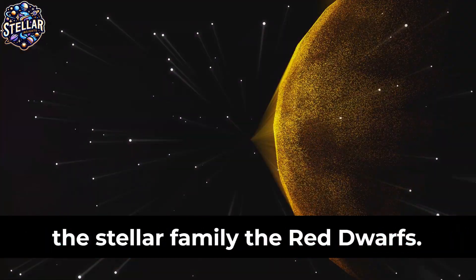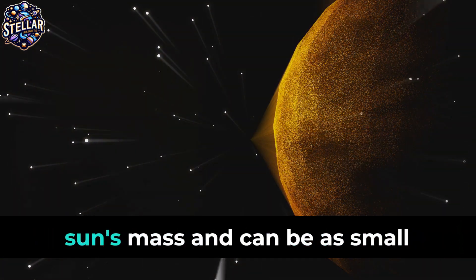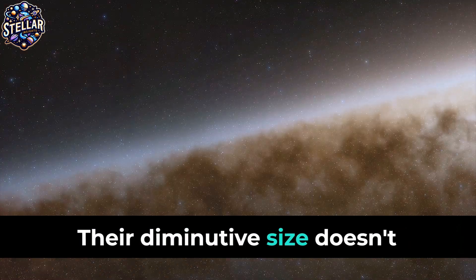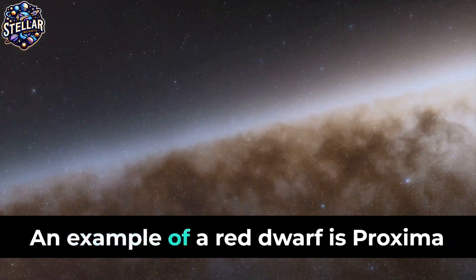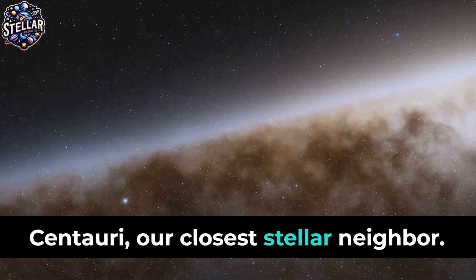Let's begin with the smallest members of the stellar family: the red dwarfs. These are stars with a fraction of the sun's mass and can be as small as one-tenth of its size. Their diminutive size doesn't mean they're not important — they make up a staggering three-quarters of the stars in our galaxy. An example of a red dwarf is Proxima Centauri, our closest stellar neighbour.